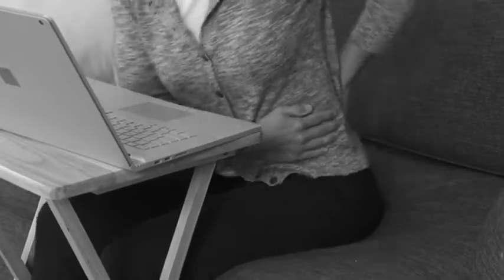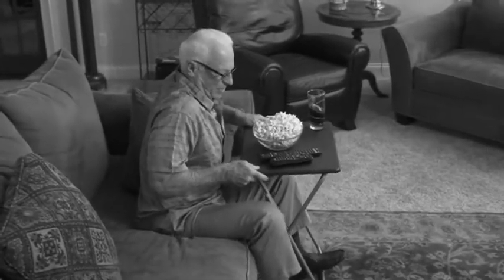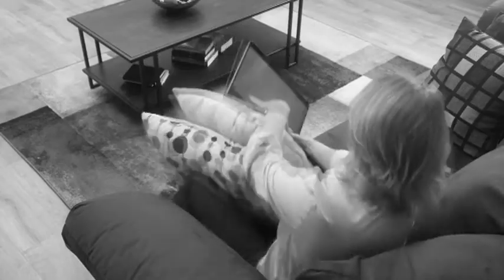That old TV tray is so awkward it causes your back to strain, plus your legs block the way. That makes reaching in a pain, so you try to balance a laptop, and that never works. And eating on your lap, well, that's even worse.